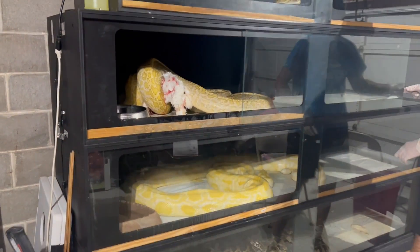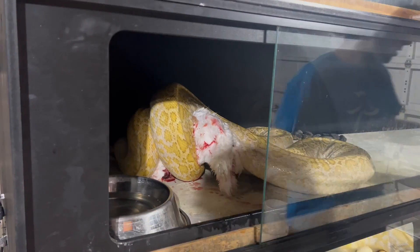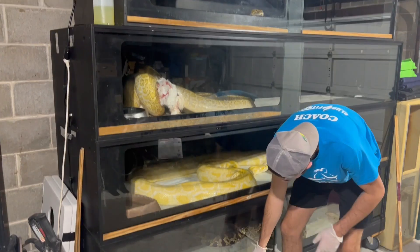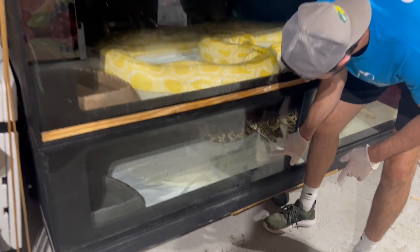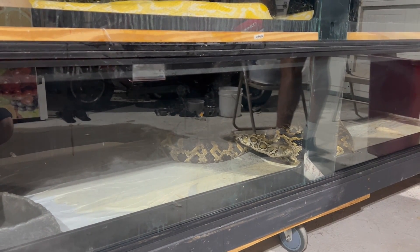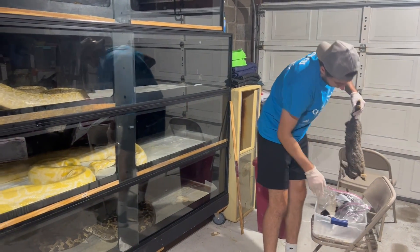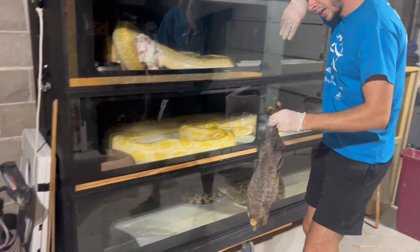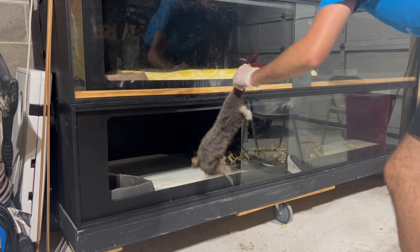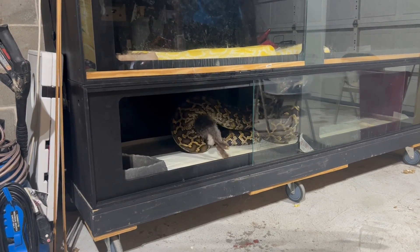Yeah, we need to do some cleaning — as you can tell she used the restroom in there. So after she puts that meal down, probably tomorrow or the next day, we'll be doing that. The next one is going to be this normal. She is ramped up and ready to go. I'm going to feed her this brown rabbit right here. And there's her meal — a little bit smaller than the other, but that's what I had ready to go. And she goes for it. Right on.